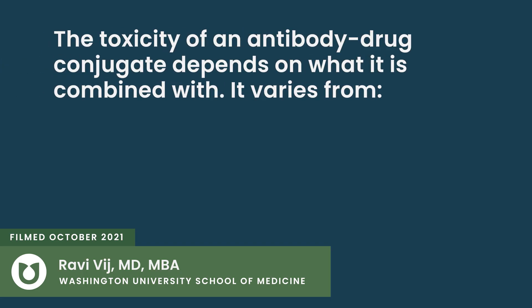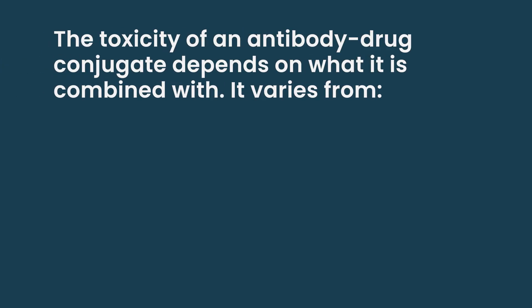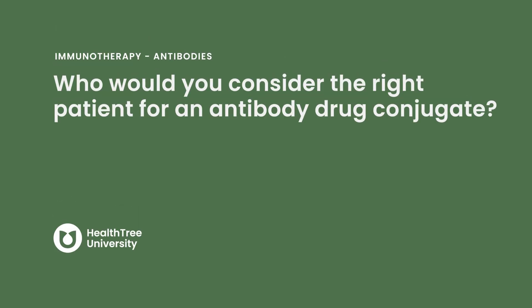The toxicity of an antibody drug conjugate is heavily dependent on what the antibody is conjugated to — the chemotherapy molecule. This varies from ocular toxicity to nerve damage to marrow suppression to liver damage, depending on what the payload is.